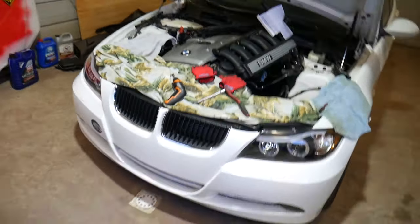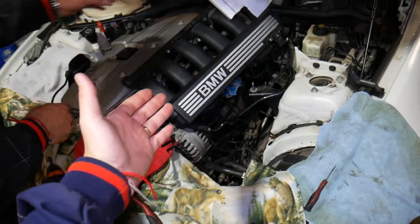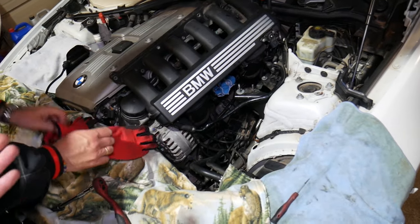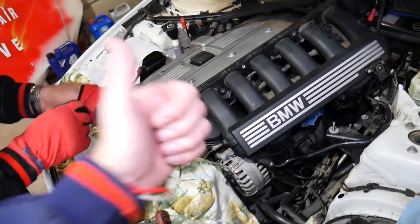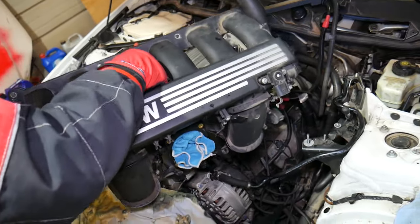Before we start, let me introduce you to the channel quickly. Every single car we get at the shop, we make at least two to three hundred repair videos. Specifically on BMWs, we make even more. Our mission at the shop is to save you as much money as we can — all we need in return is for you to subscribe to the channel and like the video.